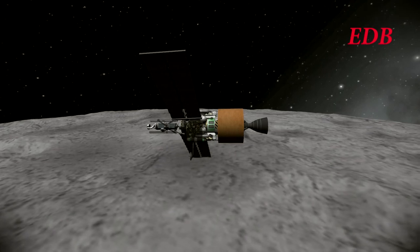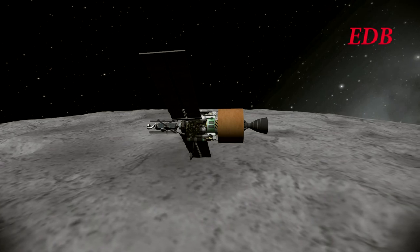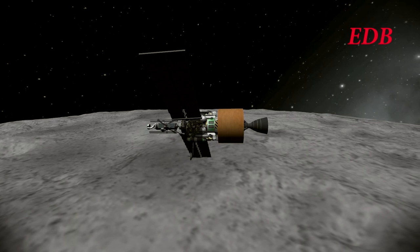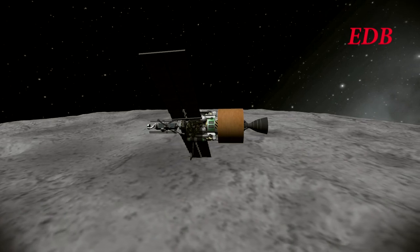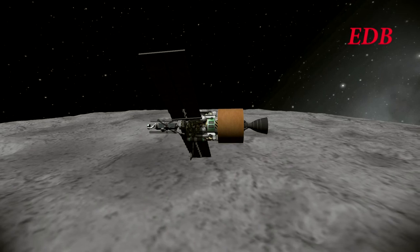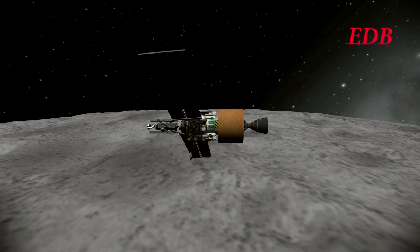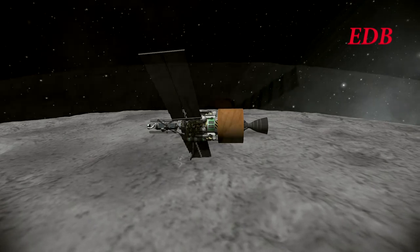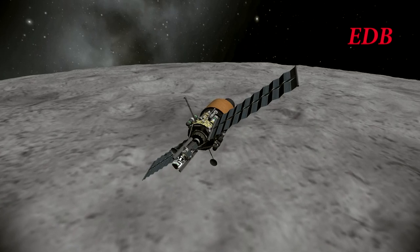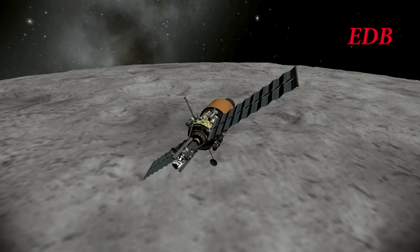The Cethane Detection Orbiter began Cethane Detection while still in communication with the Earth, but the mission soon passed behind the Moon for the first time. The mission will proceed for the next two days to detect Cethane, and then Mission Control will select a landing location for the lander. Hopefully within two days the landing will proceed, and we will get word on whether that part of the mission is successful.